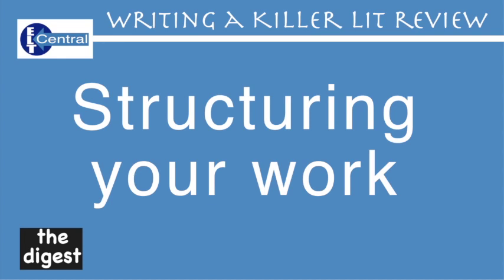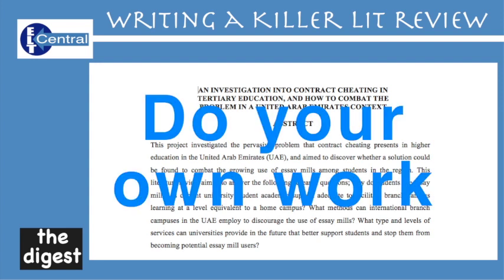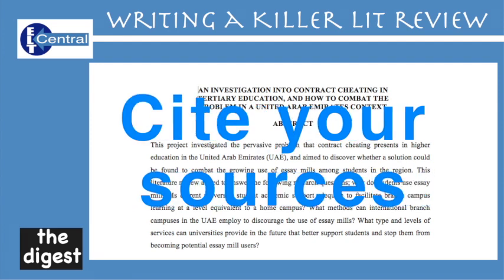Structuring your work. Use the best exemplar you can find and structure your work similarly. Some teachers don't like handing these out, but the best teachers will in order to help. If you've never seen a lit review, you could come unstuck very quickly. Most teachers will offer a good and a poor example so you can see where the differences lie. Absolutely do not rip it off or steal any part of it — this is the main reason teachers don't like offering exemplars, but I believe the benefits outweigh the drawbacks.